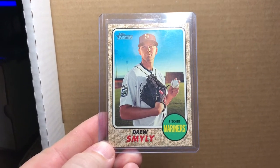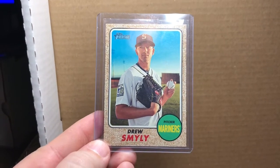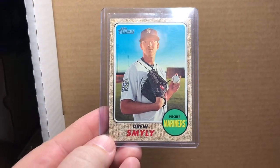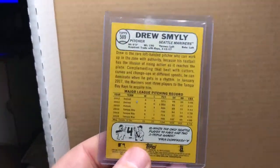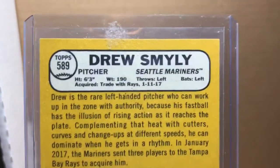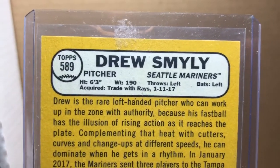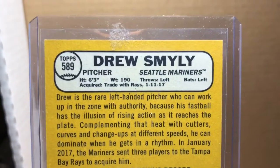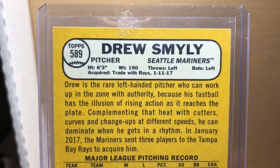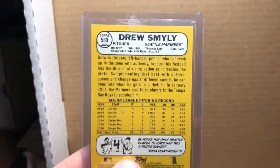This is a Drew Smyly with the Mariners — this is a tough to locate short print. The front looks the same, but if you flip it over and zoom in on the back, you see the line that says 'acquired trade with Rays 11/1/17.' That's the short print. The normal version of this card will not have that traded line on it, and the short print does.